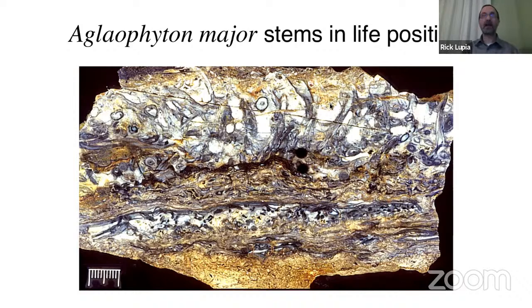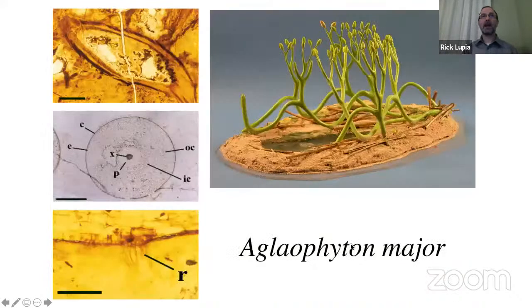Here is Aglaophyton as you would see it on the rock surface, and here is the reconstruction: rhizomatous horizontal stems growing out, some branching and growing upward, all ending in sporangia. The preservation shows a cross-section of the stem and the rhizome, with rhizoids — single-cell outgrowths of the epidermis that acted like roots, though they weren't structurally roots. It is this level of organization that, by virtue of its abundance, is proposed to have had a strong effect on weathering and climate.